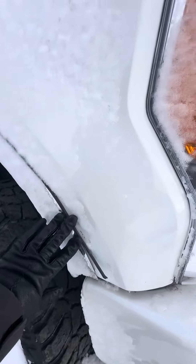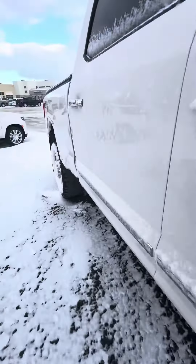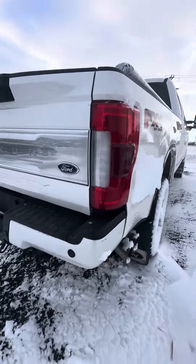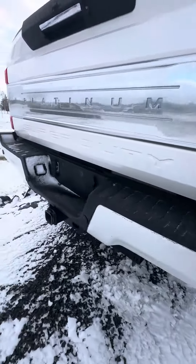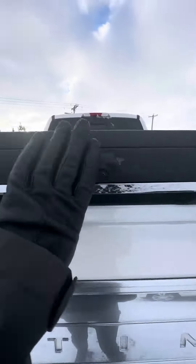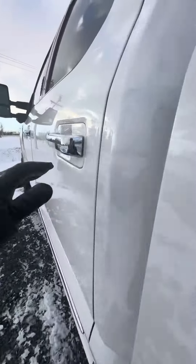We are having our body shop repair some of these fenders that are on it, just because these are starting to come up a little bit. Power running boards and then just the gator mud flaps. We are getting the bumper repaired, backup camera of course, and then gooseneck prep package.